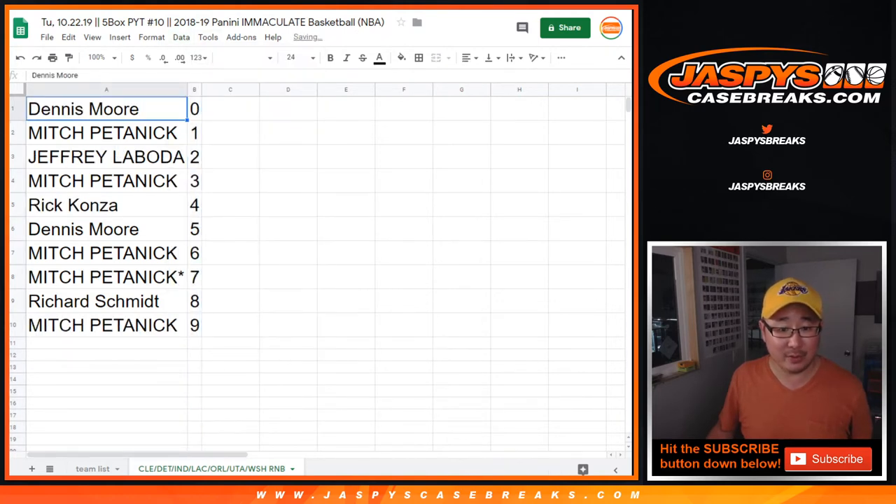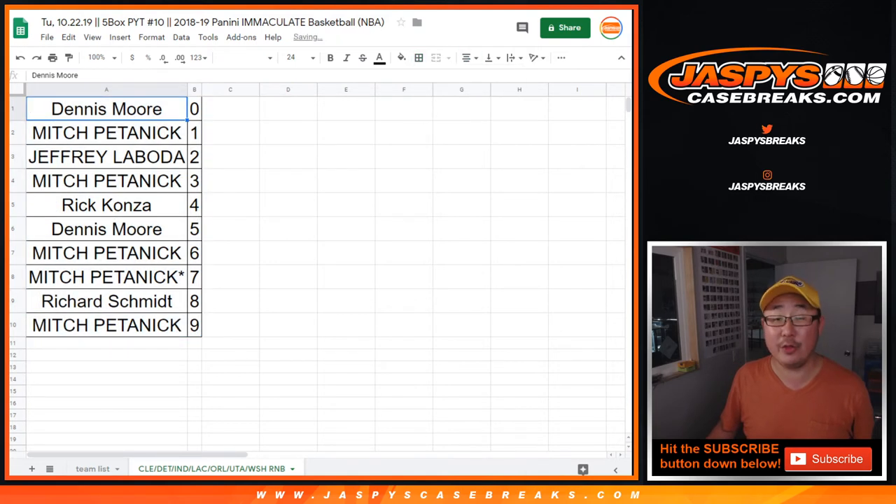Let's sort by number. And there you have it, ladies and gentlemen. In a separate video will be another random number block randomizer and the break itself. Check it out — JaspiesCaseBreaks.com.